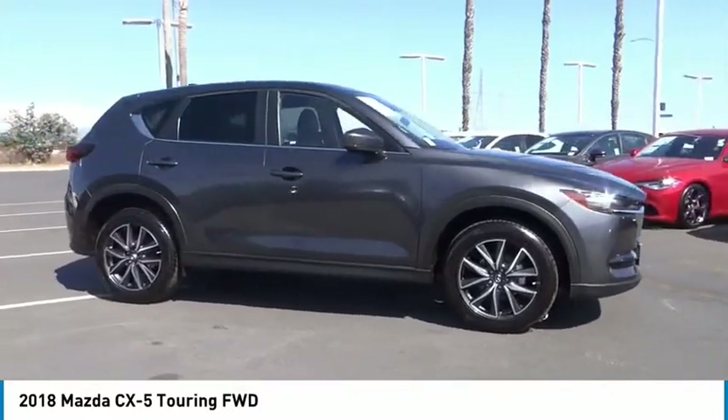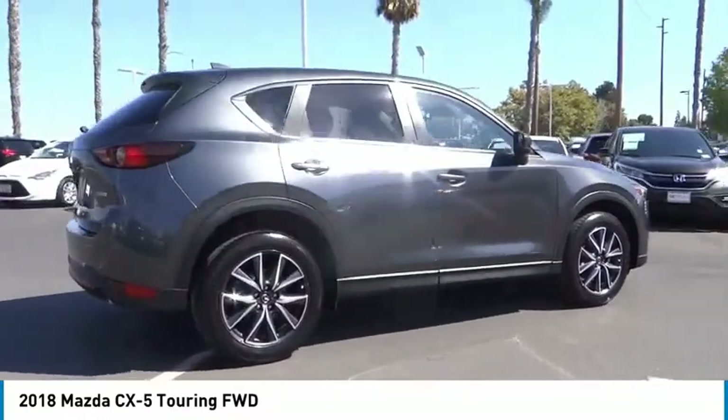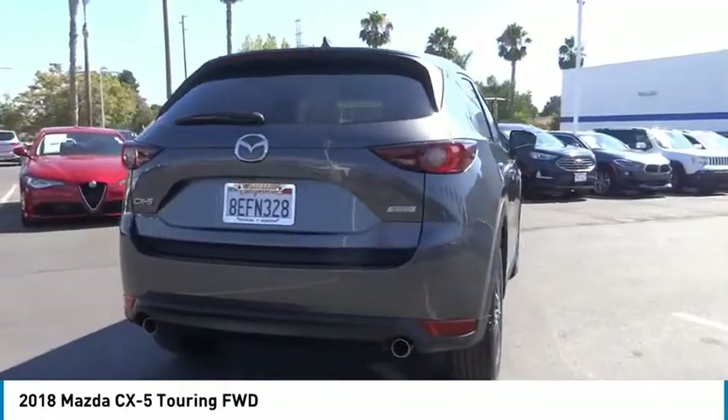With its fuel-efficient engine, engaging driving experience, and daring styling, the Mazda CX-5 is a good choice for those seeking a sporty yet thrifty crossover SUV.